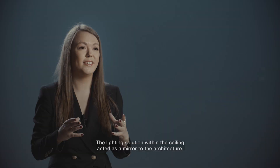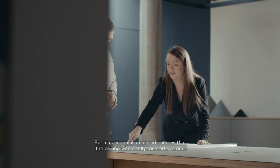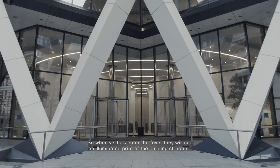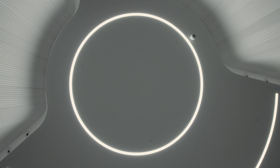The lighting solution within the ceiling acted as a mirror to the architecture. Each individual illuminated curve within the ceiling was a fully tailored system designed to an exact dimension and angle degree. So when visitors enter the foyer they will see an illuminated print of the building structure.